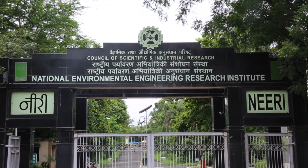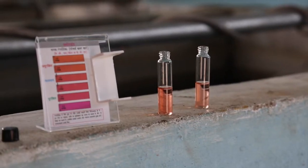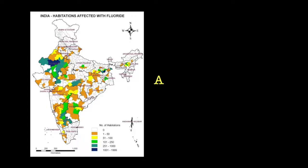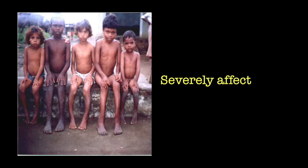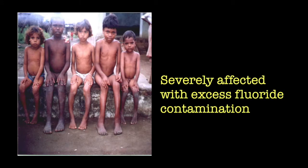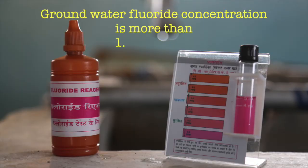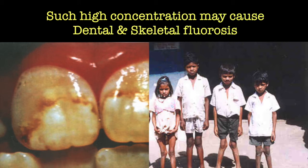Almost 15 states and 200 districts in our country are severely affected with excess fluoride contamination, where groundwater fluoride concentration is more than 1.5 mg per litre. Such high concentration may cause dental and skeletal fluorosis.